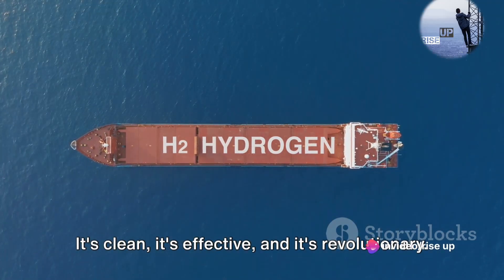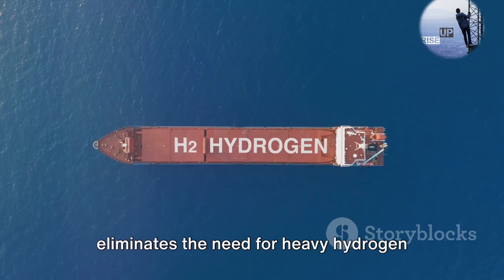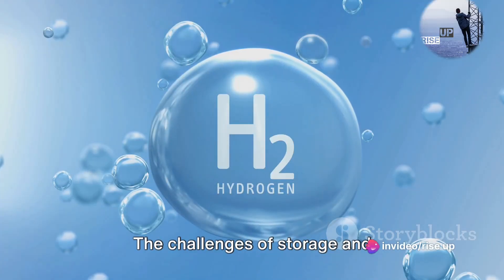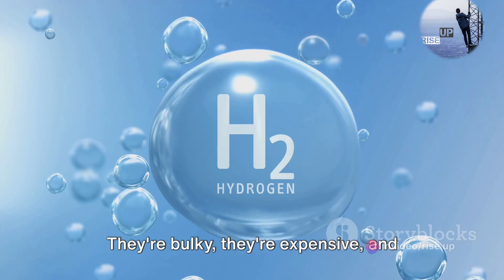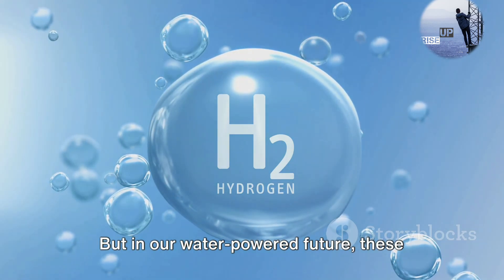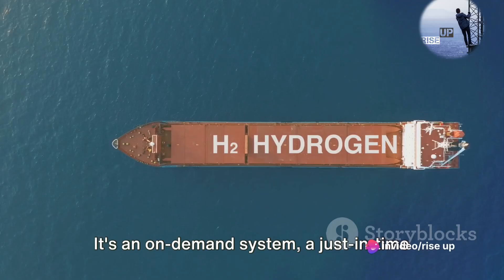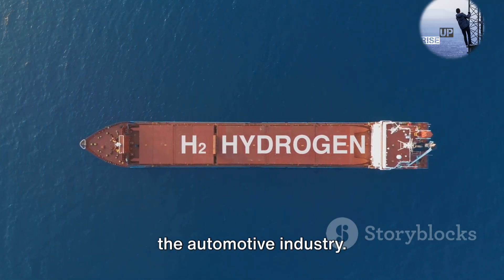It's clean, it's effective, and it's revolutionary. The beauty of this process is that it eliminates the need for heavy hydrogen storage tanks, which are a significant drawback in hydrogen-powered vehicles today. The challenges of storage and transportation of hydrogen are well documented — they're bulky, expensive, and complex. But in our water-powered future, these problems vanish. Instead, the hydrogen is extracted as needed, directly from the water. It's an on-demand system, a just-in-time production method that could revolutionize the automotive industry.